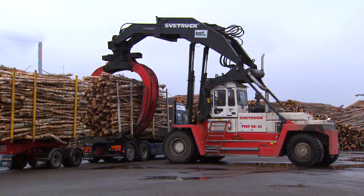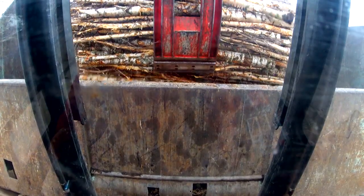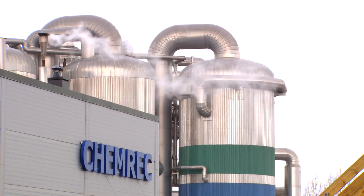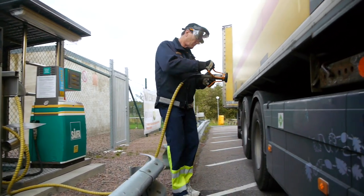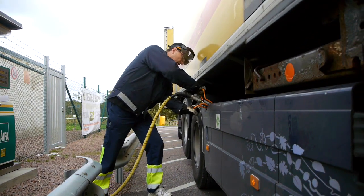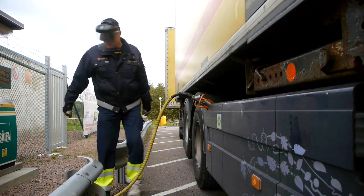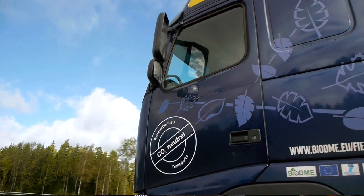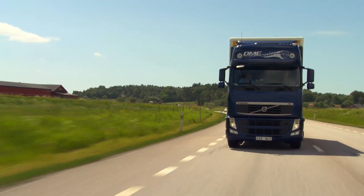BioDME can replace half of the total diesel production for heavy goods vehicles in Sweden. The plant in Piteå currently uses only 1% of the black liquor in the pulp mill — the potential in Sweden and in the world is enormous. If you would take all the black liquor from this mill and convert it to a fuel like DME, it would be sufficient to fuel about 2,500 heavy-duty trucks. And there are about 20 such mills in Sweden.